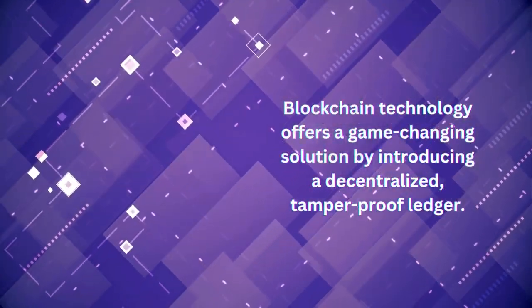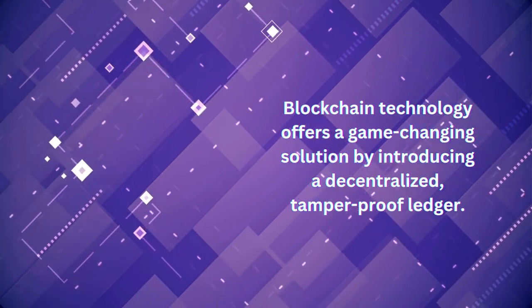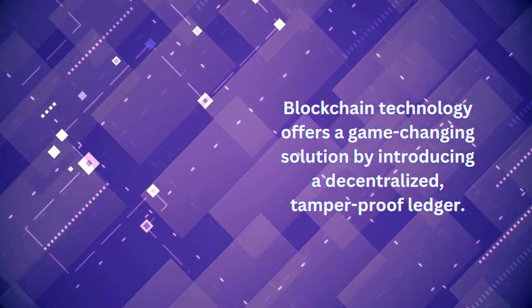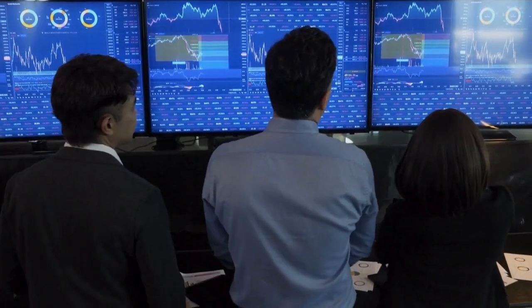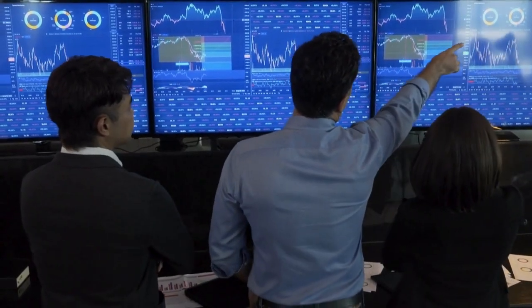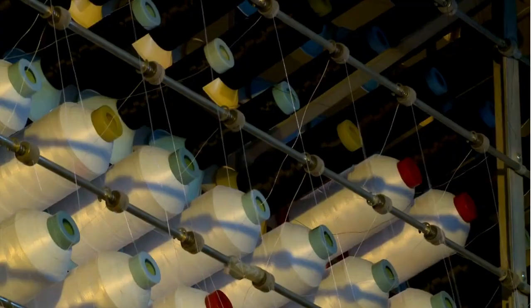Blockchain technology offers a game-changing solution by introducing a decentralized tamper-proof ledger. Every transaction and movement in the supply chain is securely recorded and accessible in real time. This allows businesses to have complete transparency from raw materials to the end product.